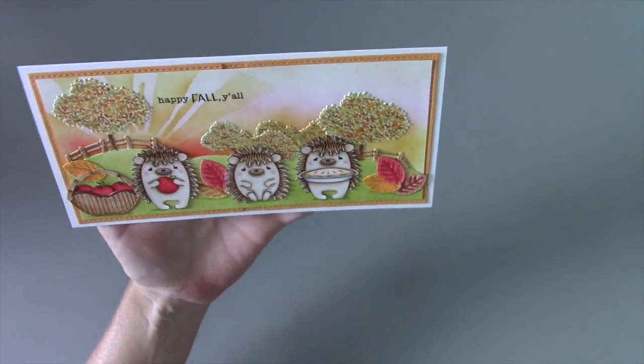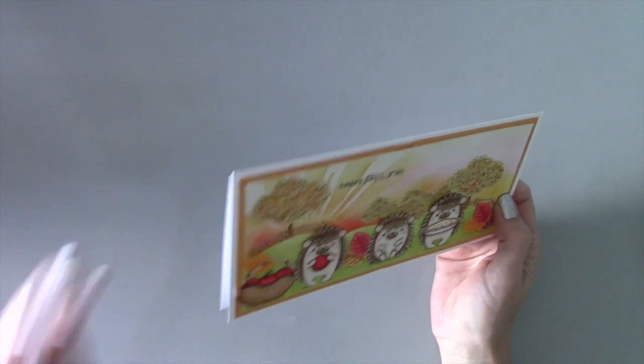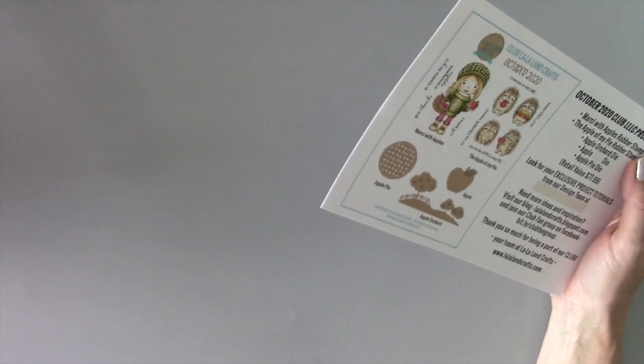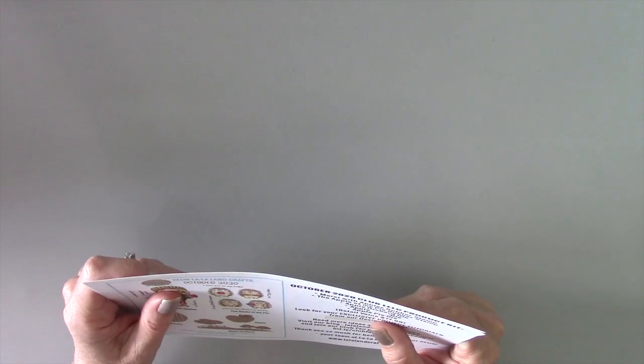I really had fun creating these cards and working with these new hedgehogs — they are adorable, and of course Marcy is always adorable. If you're interested in this month's kit, the cutoff date is October 31st. If you subscribe after October 31st you'll start with November's kit, so keep that in mind. Please join our Club La La Land Crafts fan group on Facebook — we share inspiration projects throughout the month and you can upload your own projects. The links to the subscriptions are below this video. Hope you enjoyed, and we'll see you again next month. Thanks for watching!